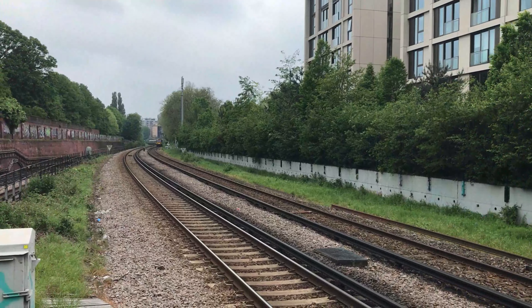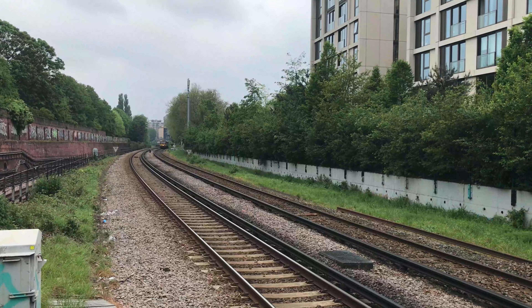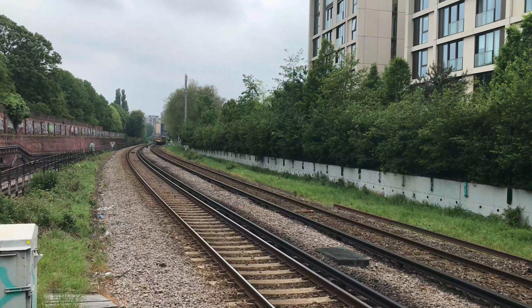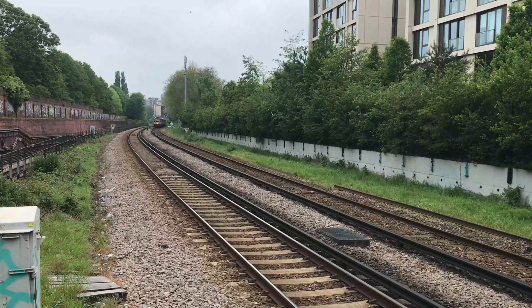Trundling its way through the station is 477-12 and D19-35 on the rear, working 1Z22 from Windsor and Eton Riverside through to Paignton.